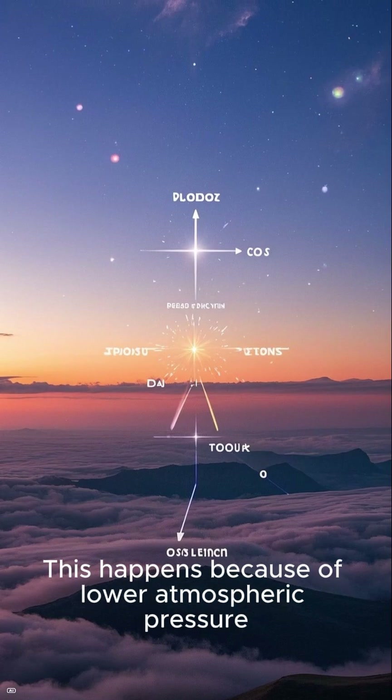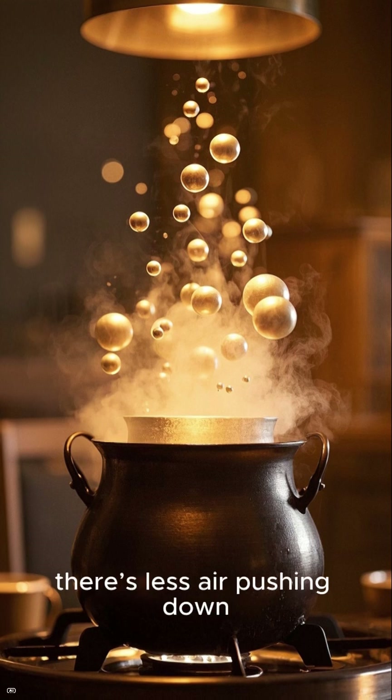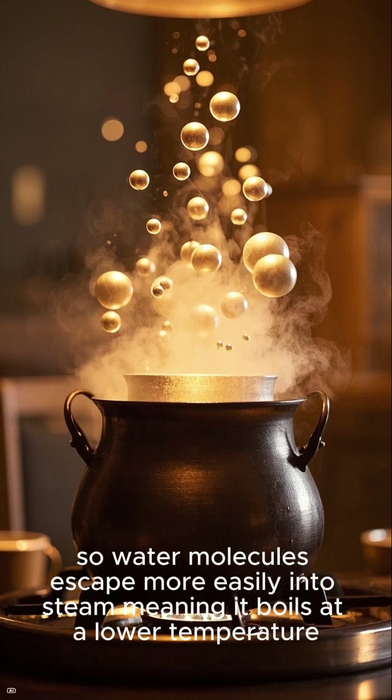This happens because of lower atmospheric pressure. At higher altitudes, there's less air pushing down, so water molecules escape more easily into steam, meaning it boils at a lower temperature.